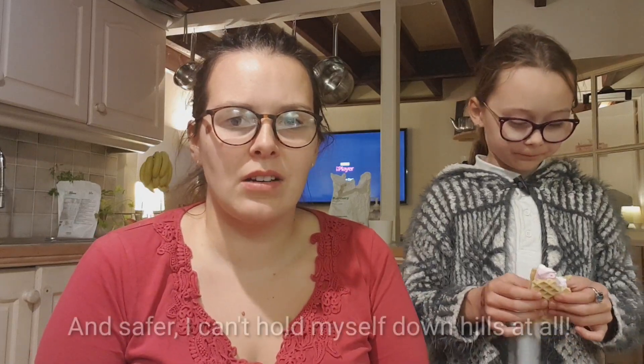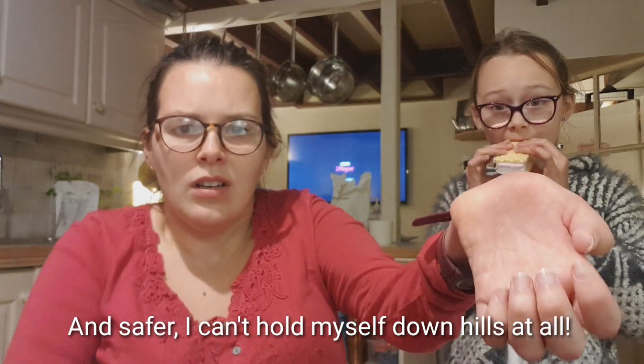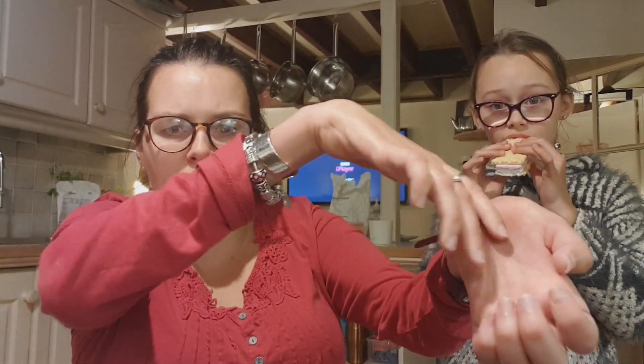So that was what I wanted to say at the end of this video. Generally, in my manual chair, when I'm out and about on that kind of outdoor surface, I would get somebody to push me because it's easier. It takes less time. I don't get so tired and worn out, and my hands don't go hard and dry from pushing, especially in the cold weather.